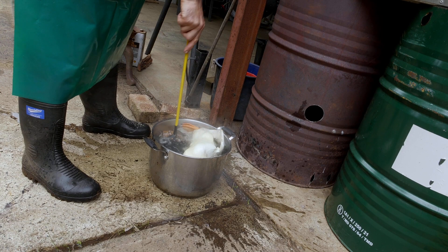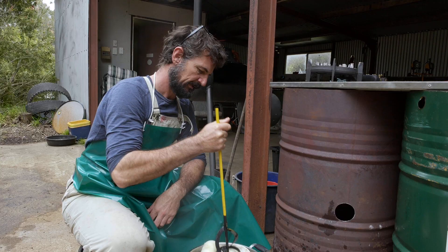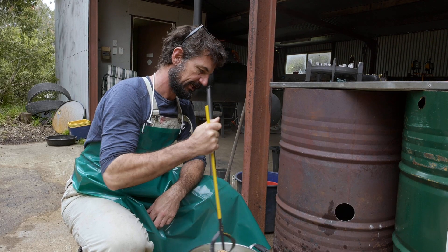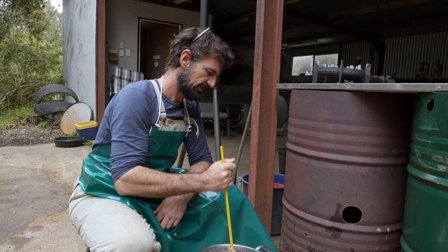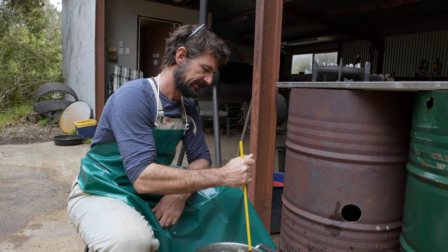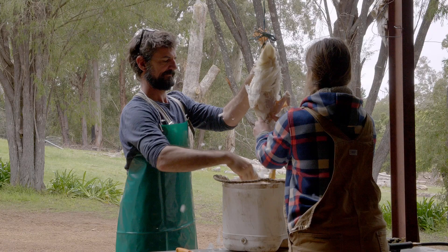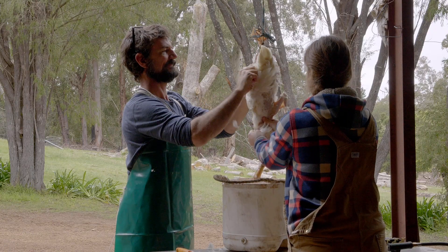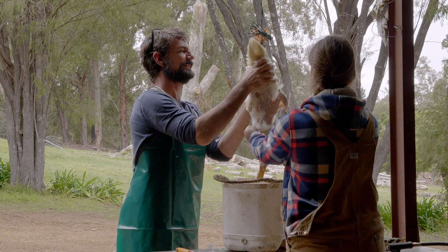Problems are over. With these ducks, agitation is even more important than with chickens. Because they're water birds, their feathers are really resistant to wetting. Compared to a chicken where it just falls straight off.